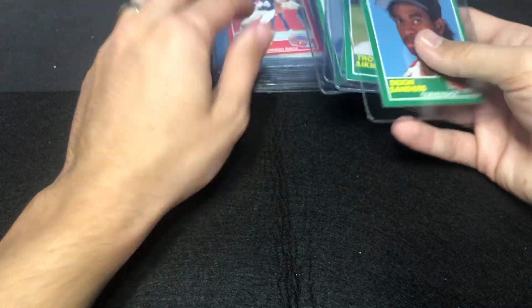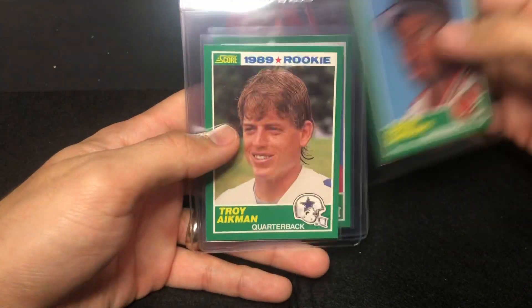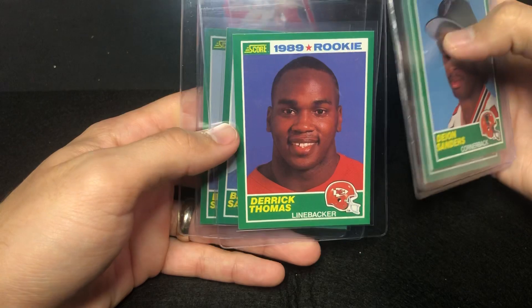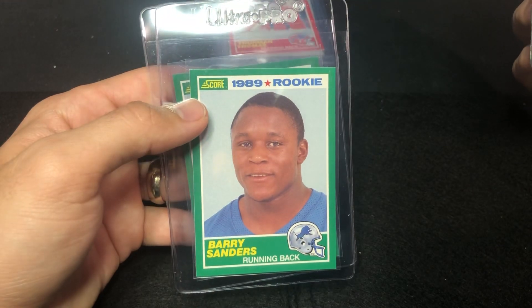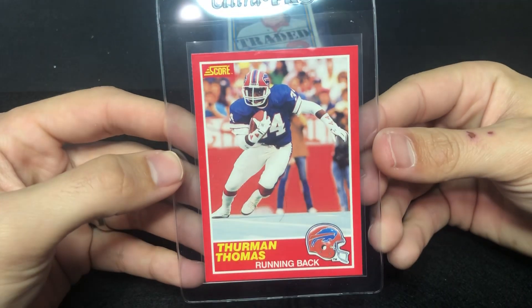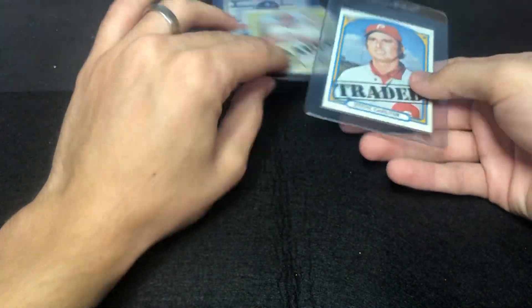Some '89 Score — I ended up buying a couple of sets and there are a couple of these in here. They're pretty clean: Aikman, Deion Sanders, Derrick Thomas, and then two Barry Sanders — look at one, look at another. A couple of tens out of those wouldn't hurt. And then Thurman Thomas from '89 Score — pretty clean.